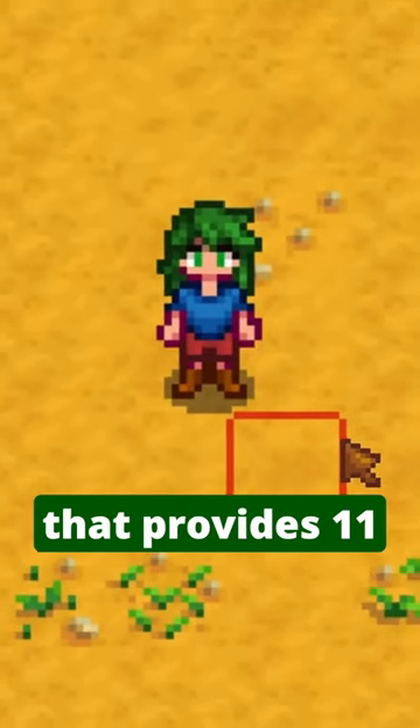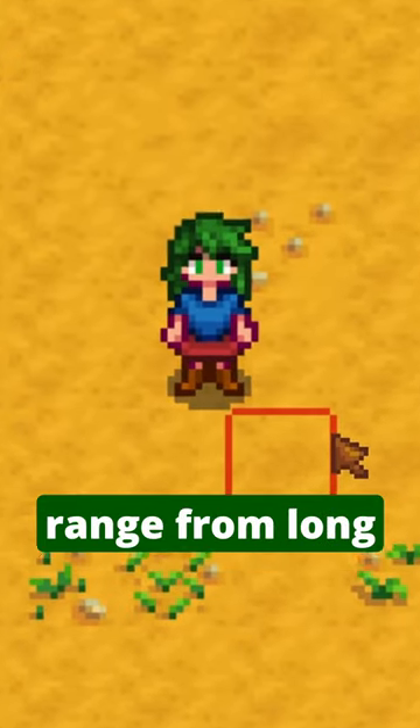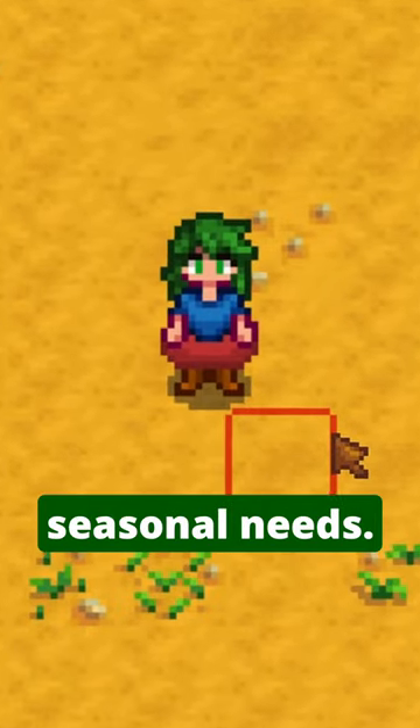Kisekei's Skirts is a fashion sense mod that provides 11 new skirts to choose from. This mod's skirts range from long and floofy to sleek and slim, with a range of styles that are sure to match any farmer's seasonal needs.